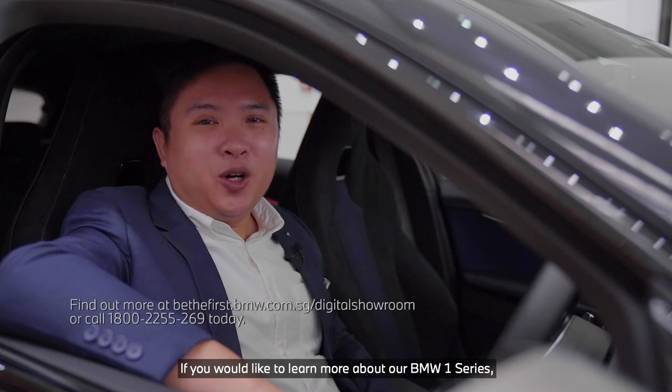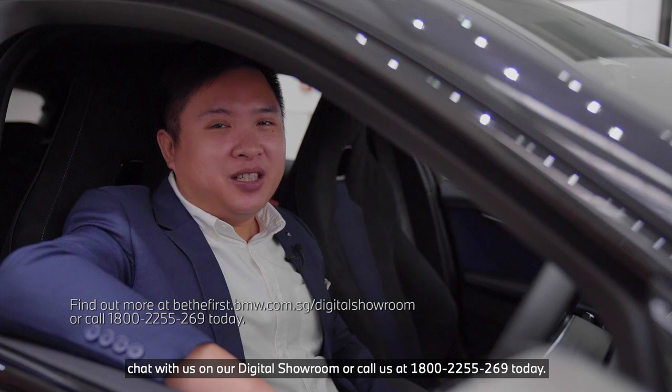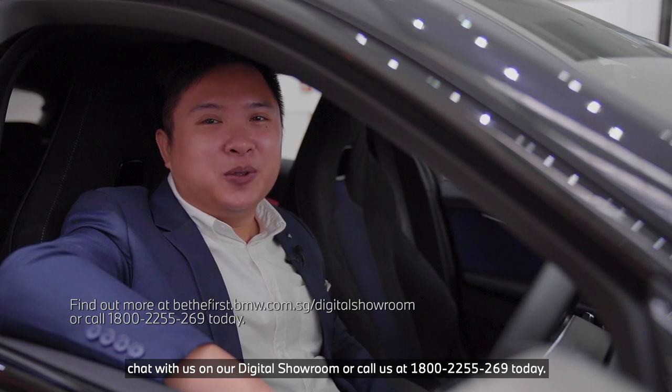If you would like to learn more about our BMW 1 Series, chat with us on our BMW Digital Showroom, or call us at 1-800-2255-269 today.